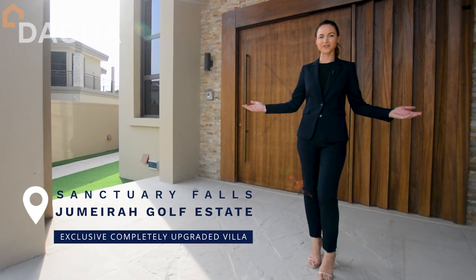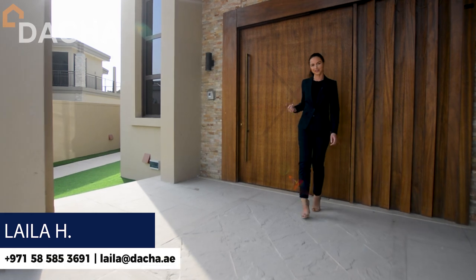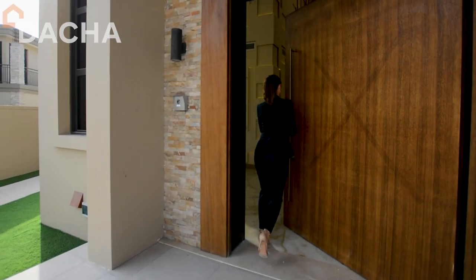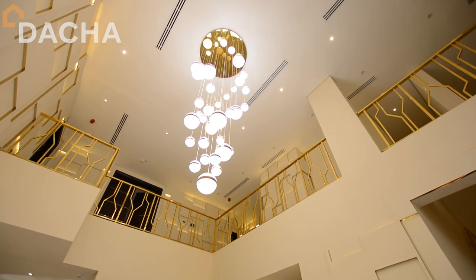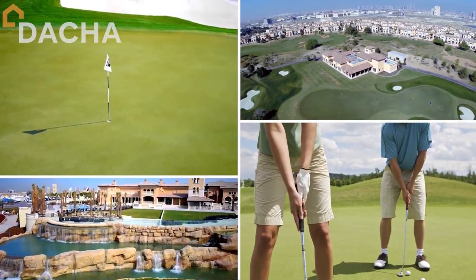Good evening and welcome to Jumeirah Golf Estates. My name is Leila from Datcha Real Estate. Come and have a look at my exclusive listing in Sanctuary Falls, Jumeirah Golf Estates. Sanctuary Falls is set on the Earth Course, a world-renowned golf course hosting the Championship European Tour.